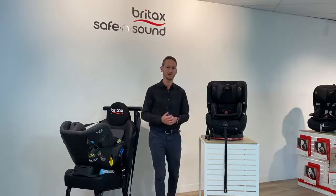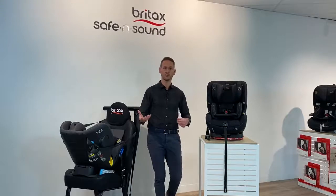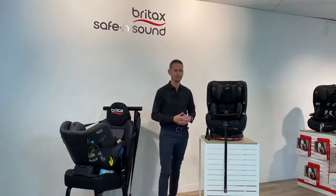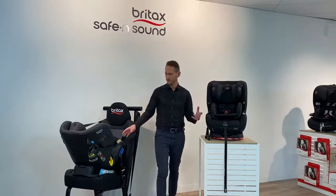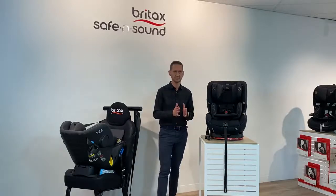Walking in and talking to a staff member, they asked us straight off the bat what car we had, and it took us a bit by surprise. Hopefully what we cover off tonight answers a lot of those questions as well. So, a bit about Britax.